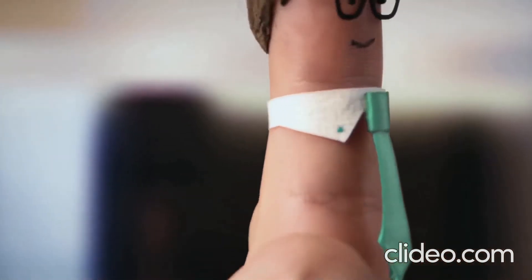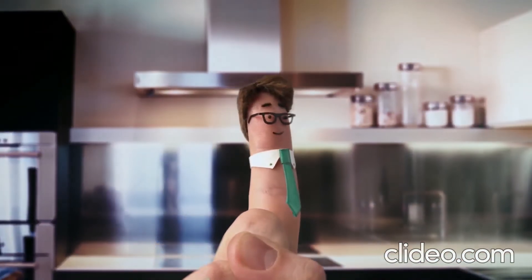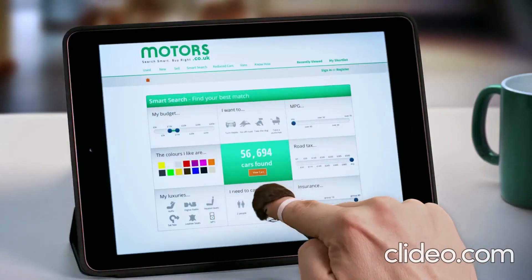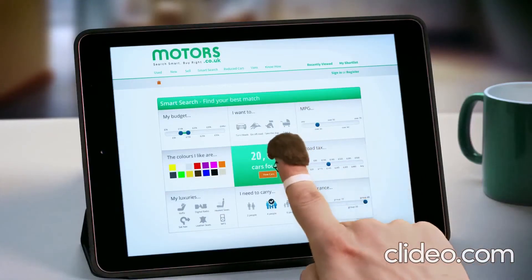This is a finger. Not just any finger. This is a smart finger. Using the Motus.co.uk smart search, it can find history-checked cars by things like running costs, insurance group, or any extras it fancies.